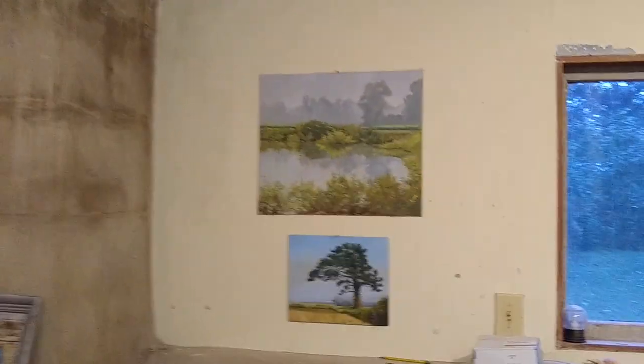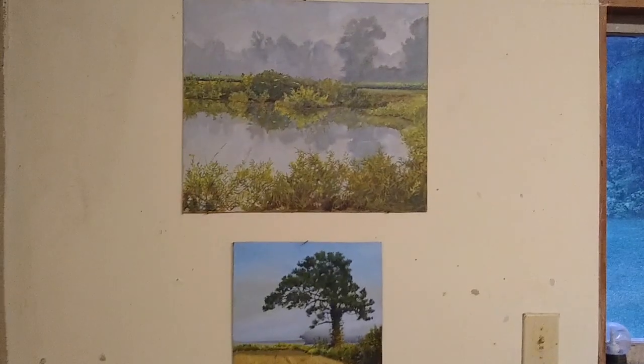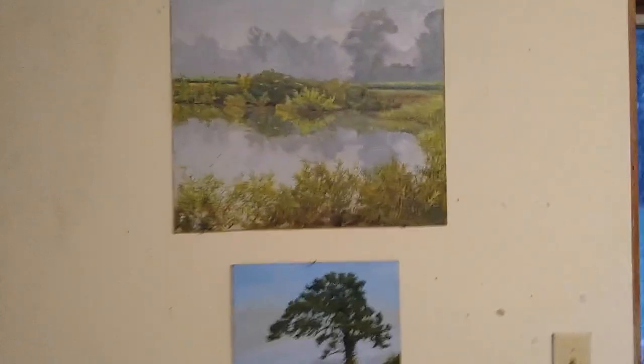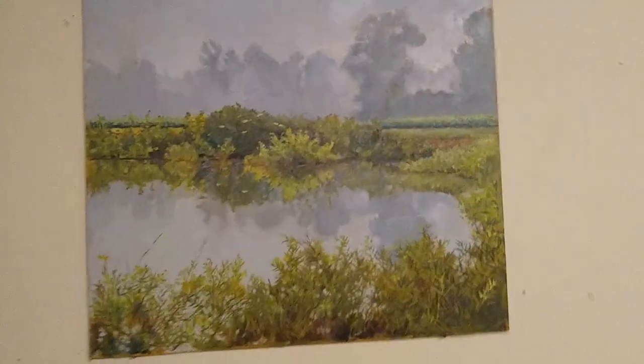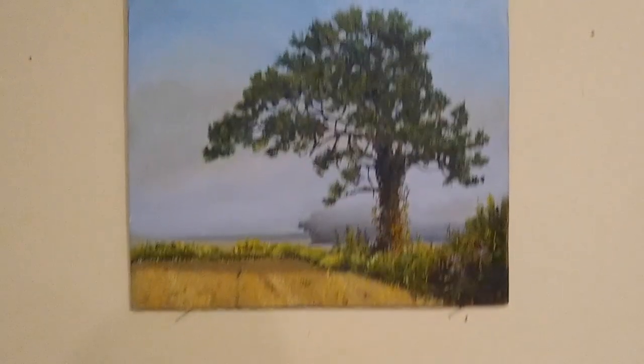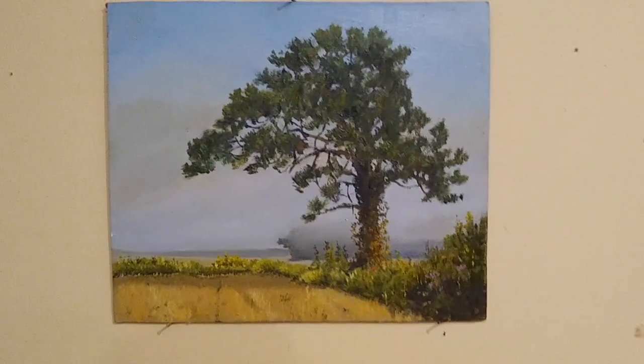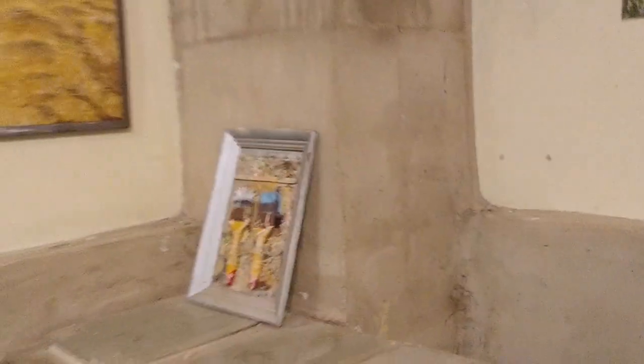I do a lot of work on landscapes, and these are the most recent pictures that I've been working on, looking at reflections. I really love a lot of detail. These are from the fields just across the highway from my house in Edenton, as is this field painting.